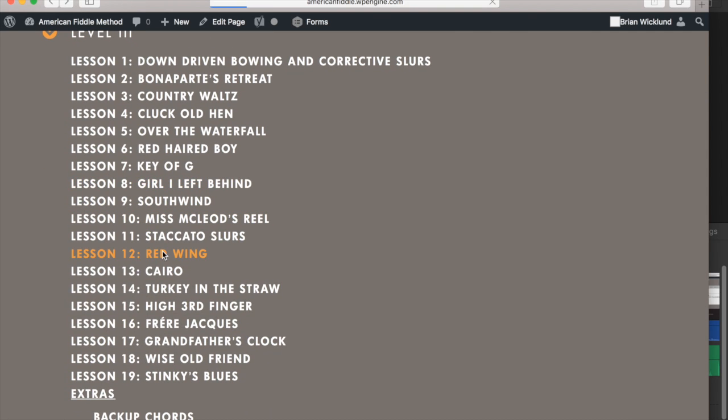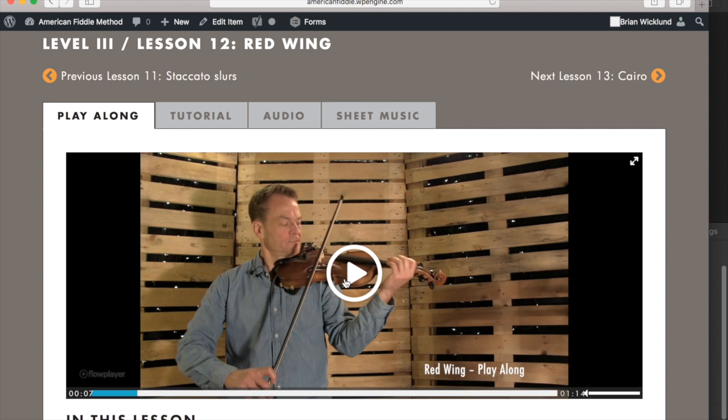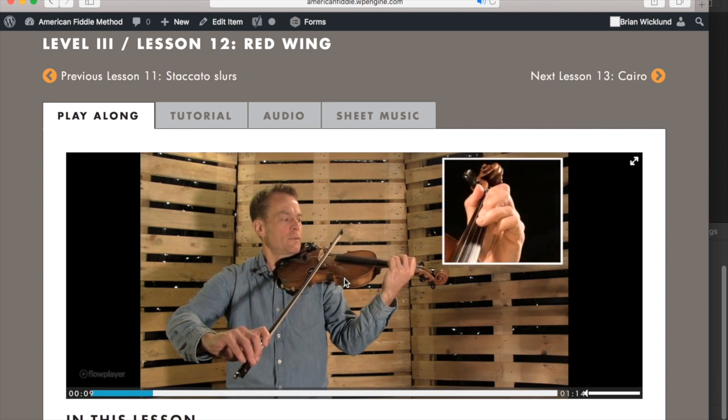Most lessons have four parts to them. A play-along video in which I play the tune at a practice tempo with a metronome.